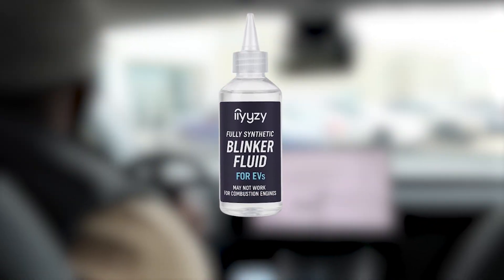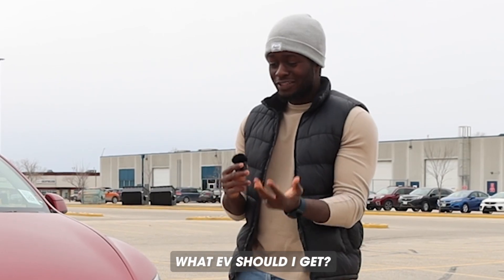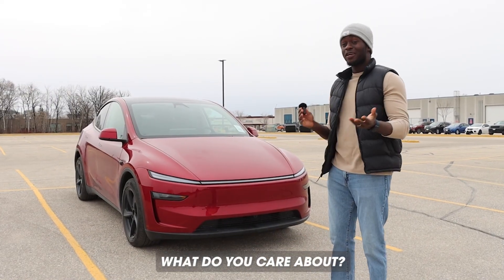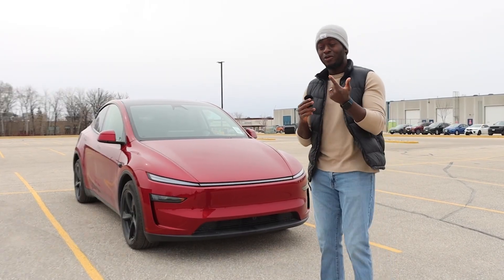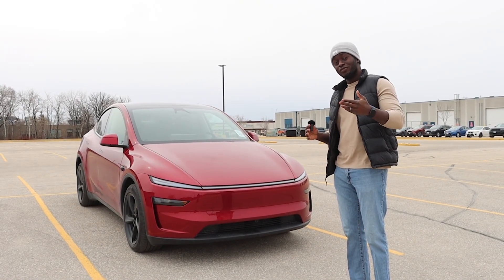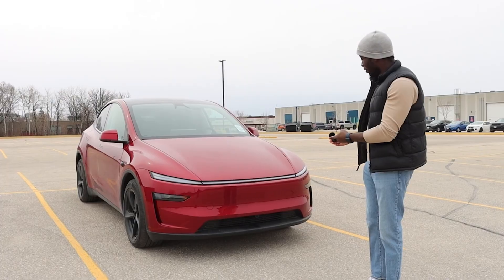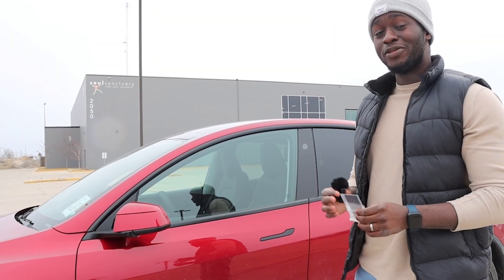People always ask me what EV should I get, and my question to them is always like, what do you care about? Do you care about space, do you care about range, or do you care about tech? For me, I care about tech. In these next few videos we'll see which EV has the best tech. We're starting with the new Model Y Juniper. The Chinese have the best technology in the EV market, if we're being honest.